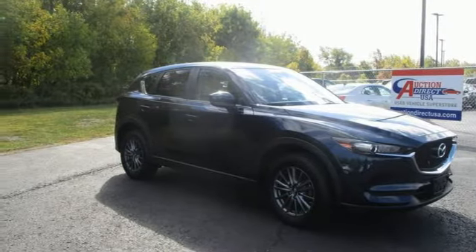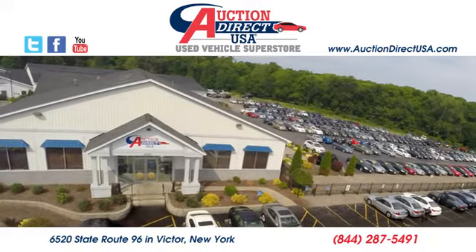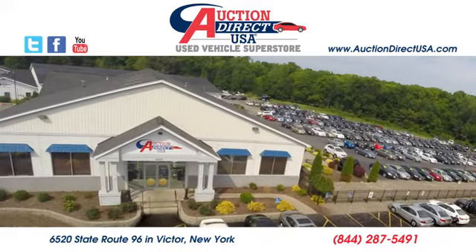The time is now. See it for yourself today. Visit today. We are conveniently located at 6520 State Route 96 in Victor, New York.